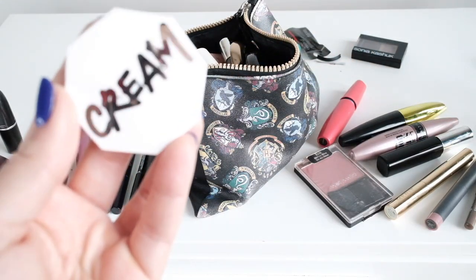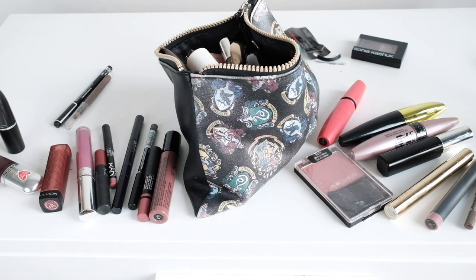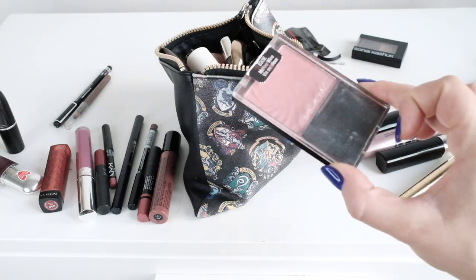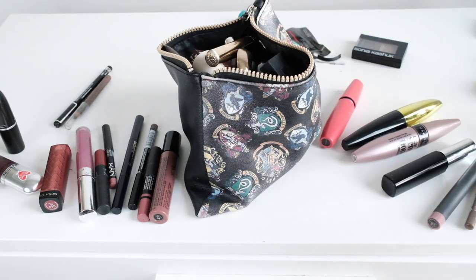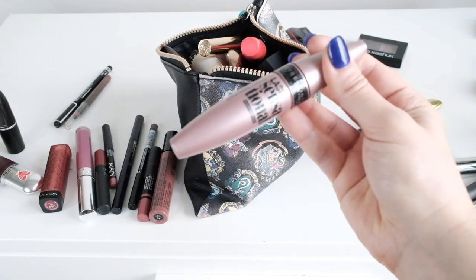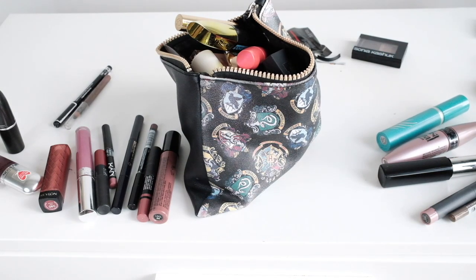Between the bronzers, I did the Fenty one on one cheek and the NARS on the other cheek — honestly my whole face is like half one thing, half another. It's an entirely different set of makeup on both sides of my face, which I love watching on YouTube, so it's kind of fun to do it myself. I like how the NARS one looked better, so I'm going to bring that. I like the Merit eyebrow gel better than the Maybelline one, so I'm going to bring that. And I'm going to bring this — it's just such a staple. That other one was a little bit too wet, so I'm going to leave that.